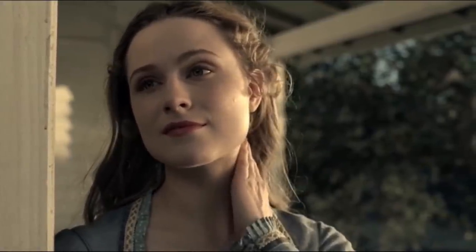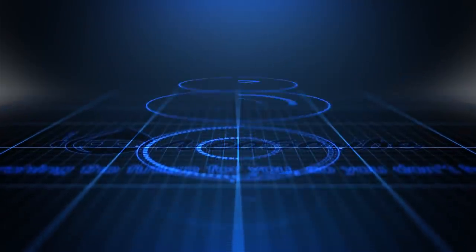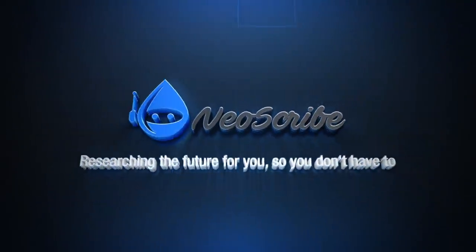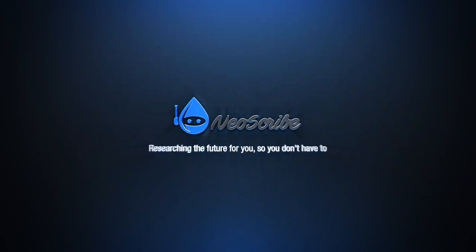That's it for now. I hope you enjoyed your journey. If you did, please leave a like. And if you want to know how cool life will be in the future, join the Neoscribe tribe and subscribe. I am Neoscribe — see you on the next journey.